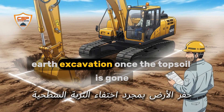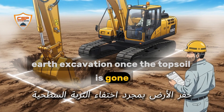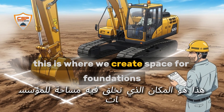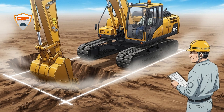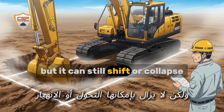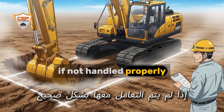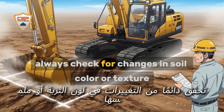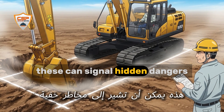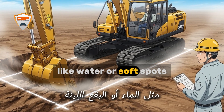Earth excavation. Once the topsoil is gone, we dig deeper to remove the earth below. This is where we create space for foundations, basements, or roads. The soil here is more compact, but it can still shift or collapse if not handled properly. Always check for changes in soil color or texture — these can signal hidden dangers like water or soft spots.